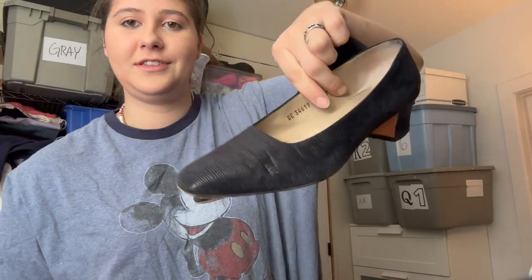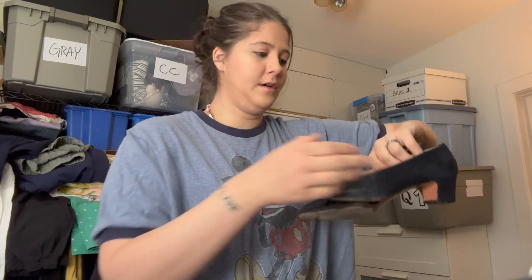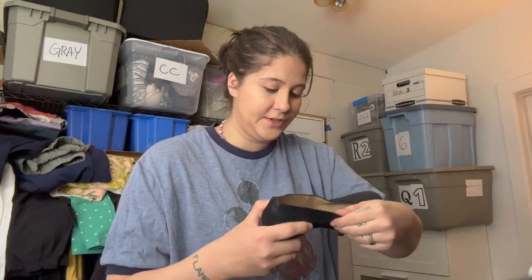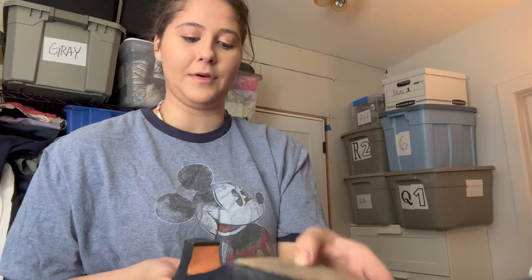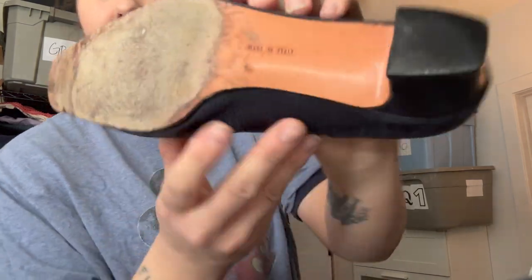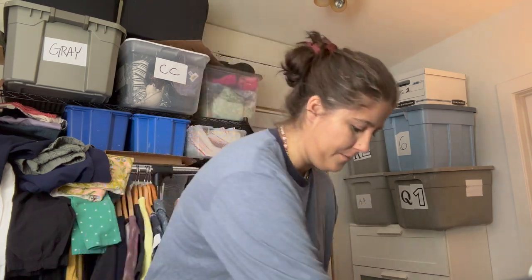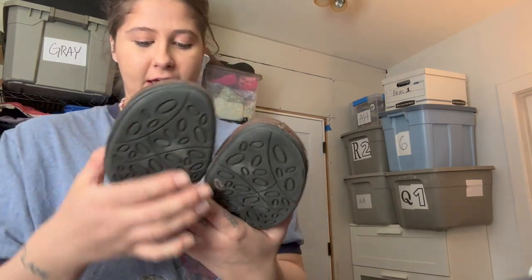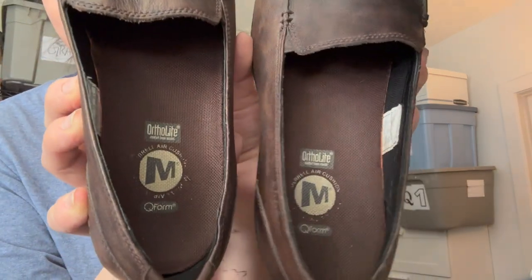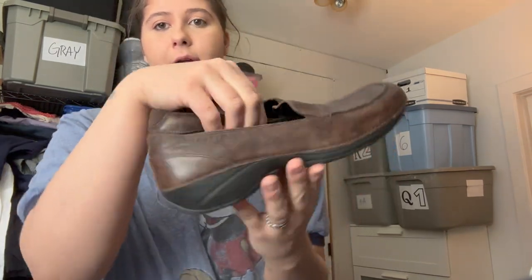Next are Salvatore Ferragamo. I don't get super excited about this brand anymore because it just doesn't sell for very much. I thought these were pretty cute though — size 8, in decent condition with wear on the bottom which is typical. Made in Italy. Only expecting like $20 to $25 unfortunately.